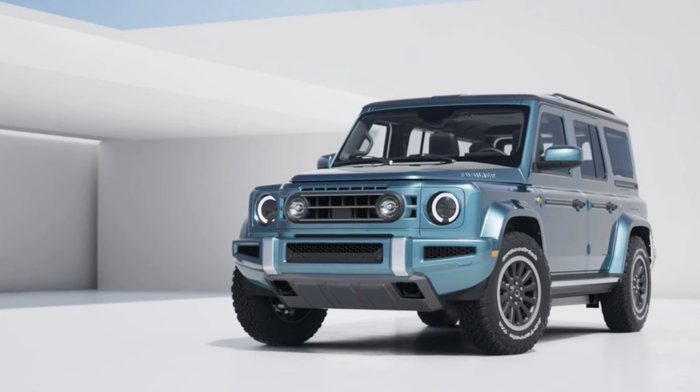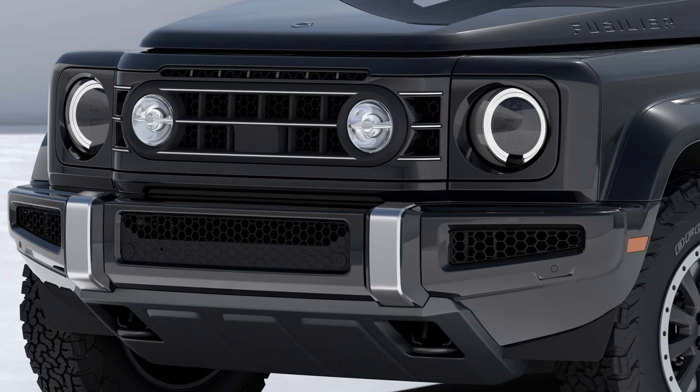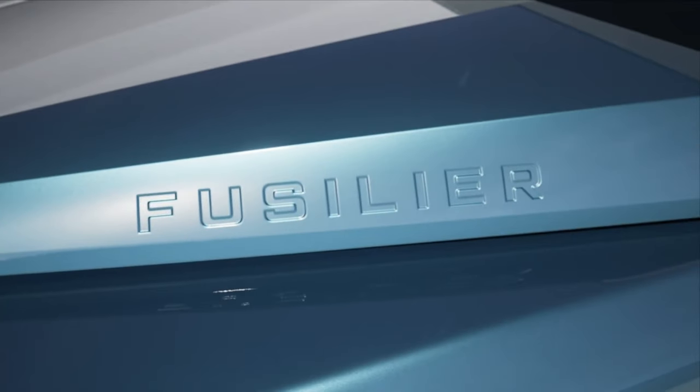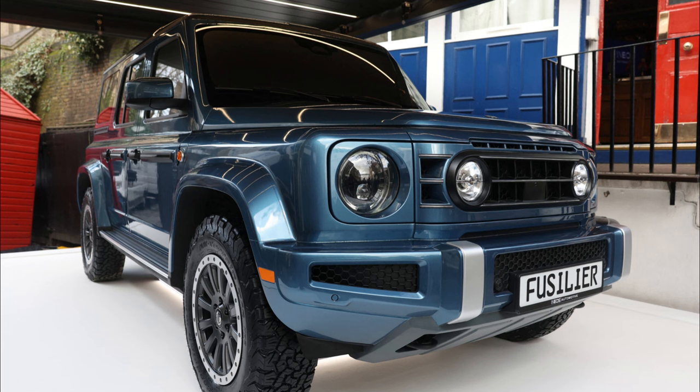The overall proportions and design language are similar to the Grenadier and other models in the luxury off-road segment. The front end really gives off the overlander look with the classic circular headlights and fog lights. There's a bold bumper that leads into an aggressively angled front skid plate. I really like how the grille is a reasonable size on the Fusilier — this design definitely helps illustrate how ridiculous modern grille design has gotten. Fusilier is also stamped onto the side of the hood, similar to what's done on the Grenadier.